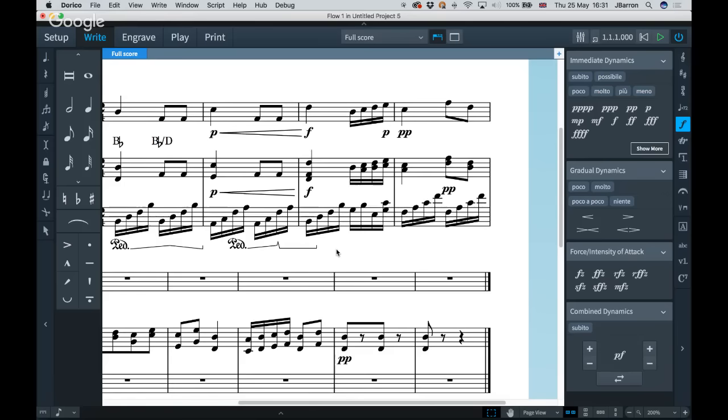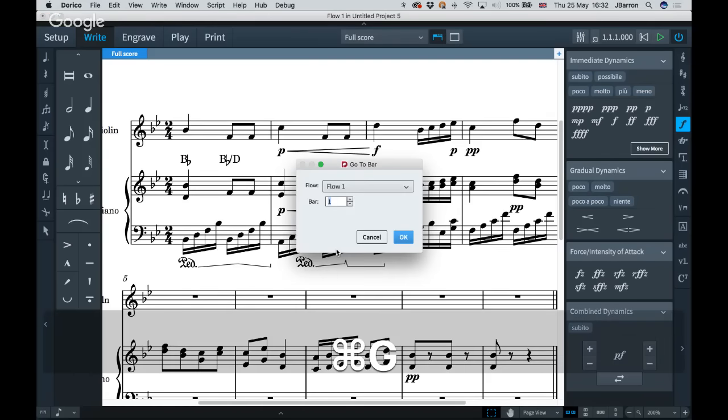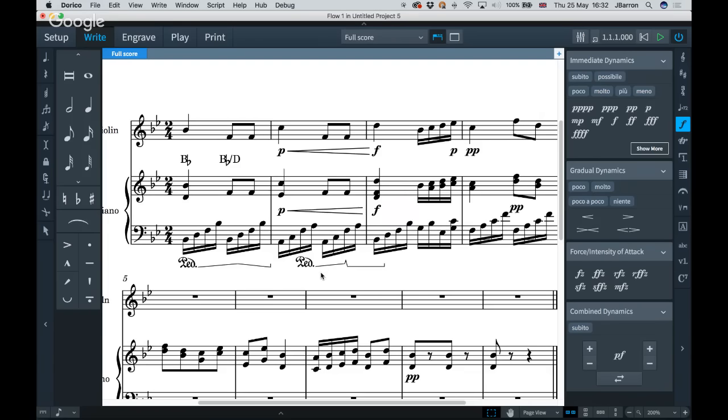Command/Control+G will now let you go to a specific bar number in a specific flow — a quick way to jump around large scores. Also, playback will now follow the score. On large orchestral scores, as the playback line moves, the score scrolls automatically underneath, so you don't have to keep manually scrolling to keep up with playback.